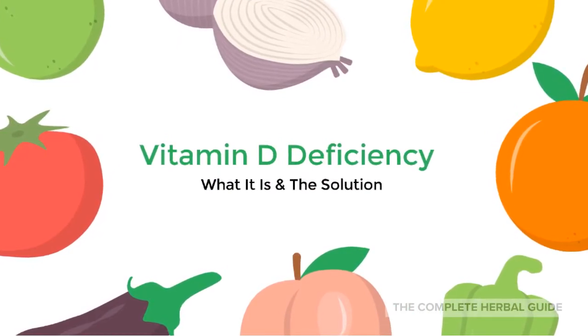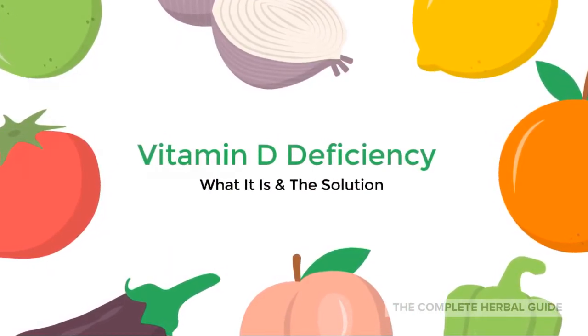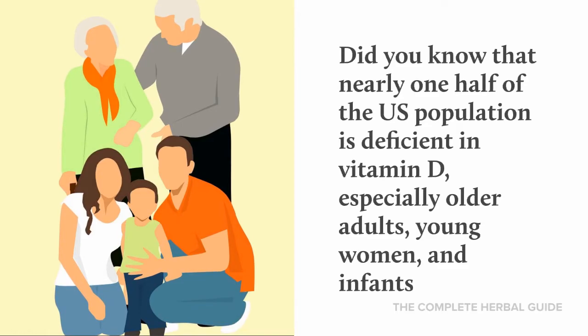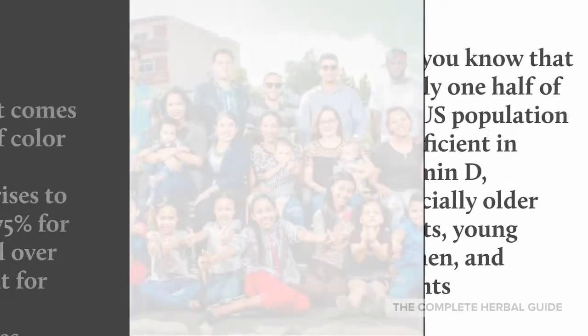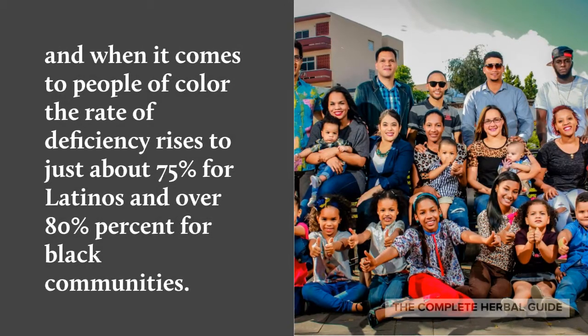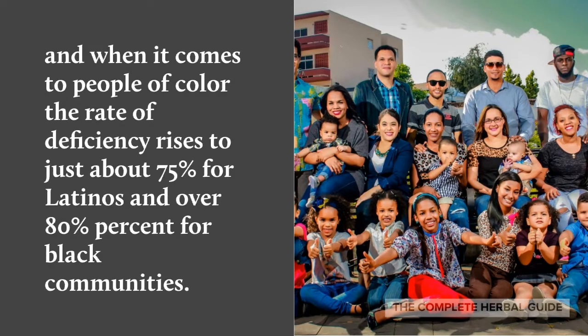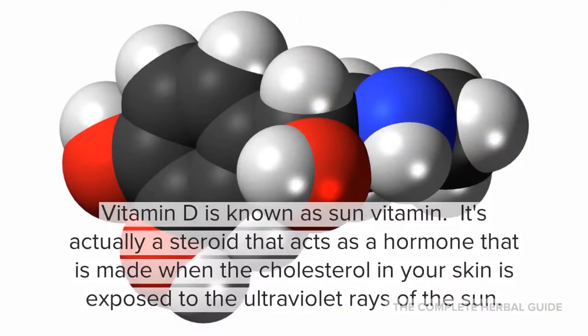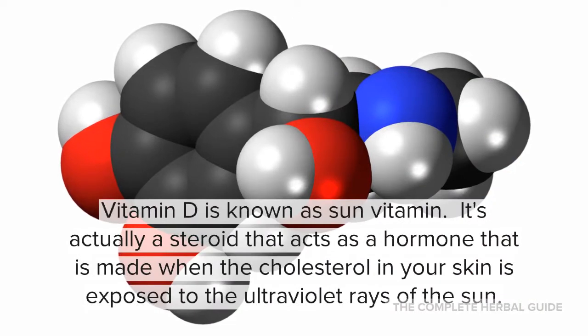Vitamin D deficiency — what it is and the solution. Did you know that nearly half the US population is deficient in vitamin D, especially older adults, young women, and infants? When it comes to people of color, the rate of deficiency rises to about 75% for Latinos and over 80% for Black communities.